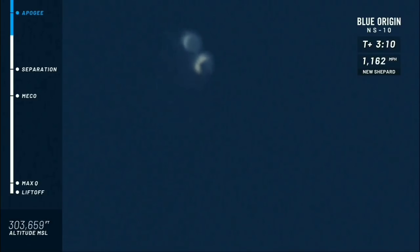300,000 feet. There you see the two distinct craft on your screen. Those payloads are now getting their nice, clean micro-Gs.